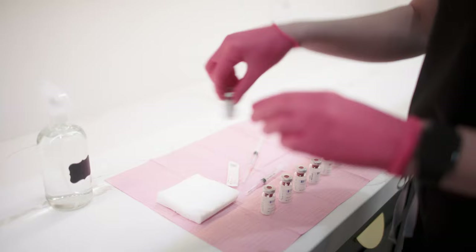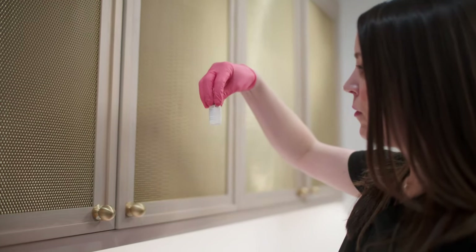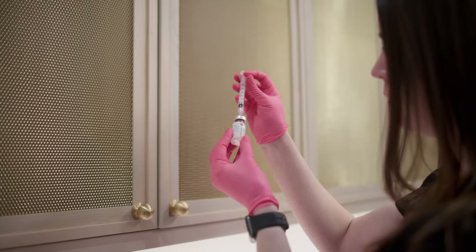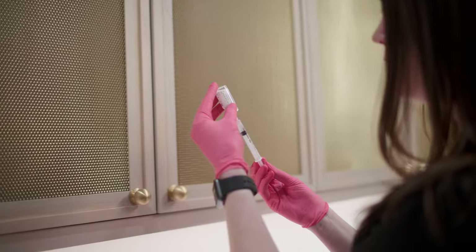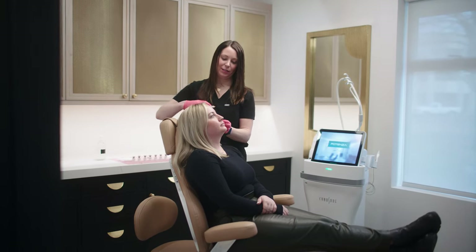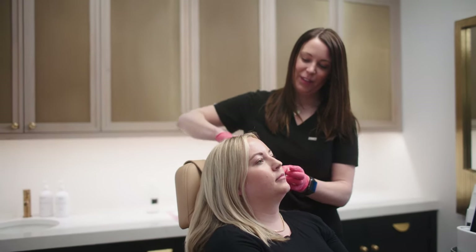Sculptra comes to us in a powder form, and it's basically a ground-up beet sugar. You'll notice volume and hydration right away, but your tissues absorb the water quickly and leave behind the Sculptra fibers, and then your body stimulates its own collagen and elastin, leaving behind a very natural-looking volume. It may take one or more sessions, but the results will last sometimes over two years.